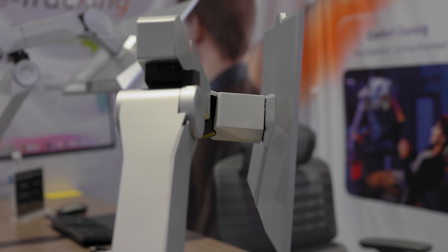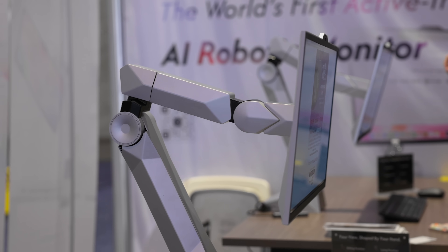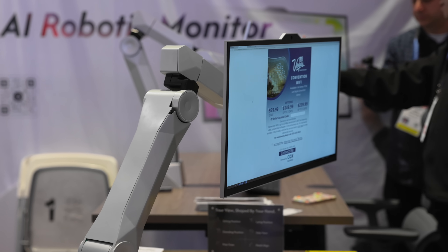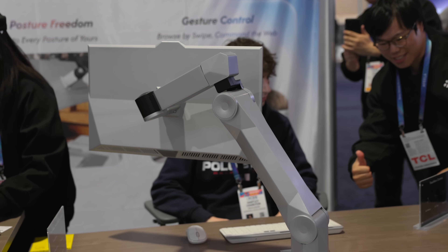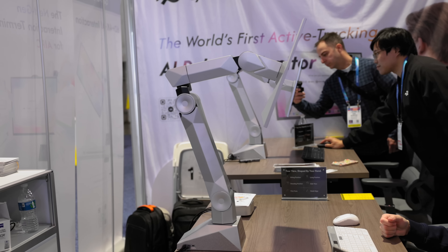I should also say this is a prototype, and it was very prototype-y — they were coding up until they let me sit down and play with it. Usually something at CES that's not shipping yet, you can tell: there's a wobble, the finish is rough, the demo person won't let you touch it. This felt more like a finished product — no creaking, solid build, premium materials. I've seen plenty of shipping products that felt way cheaper than this prototype.